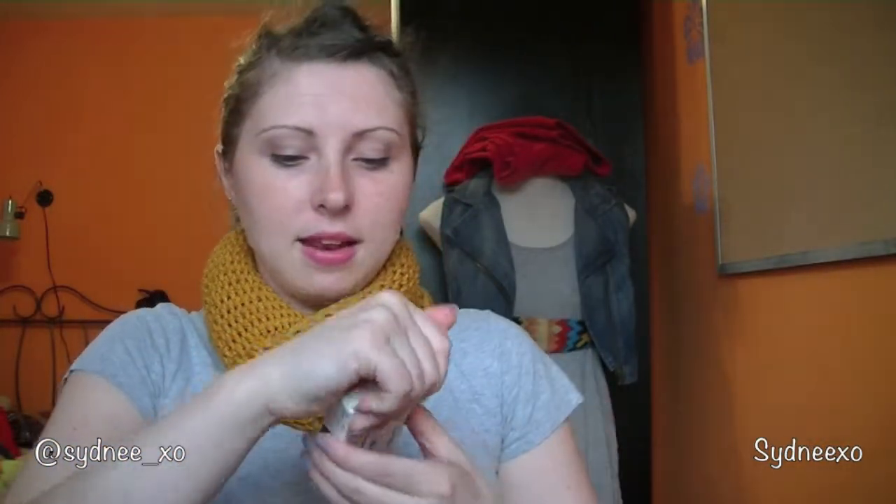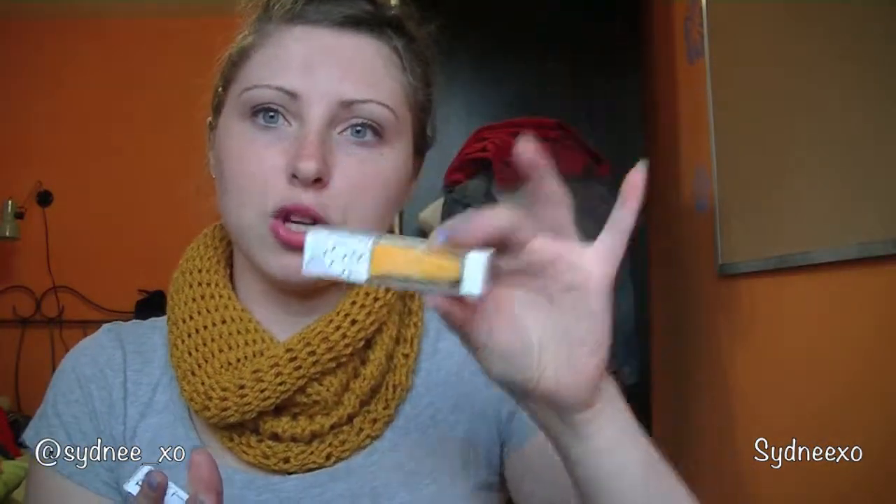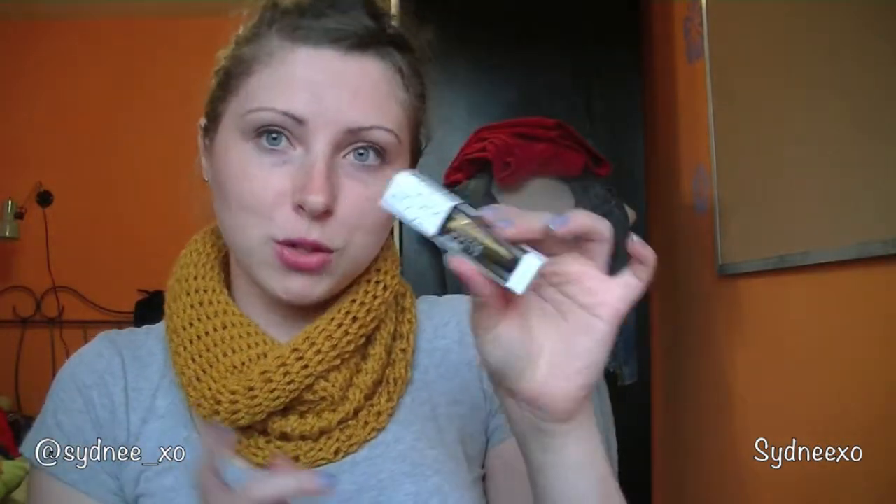They're in individually packaged containers, which I quite like. The colors I got this month are Josephine, Katerina — which almost matches my scarf — and Candace. This box almost escaped me and I wasn't going to get it, but I'm happy I went through with it.